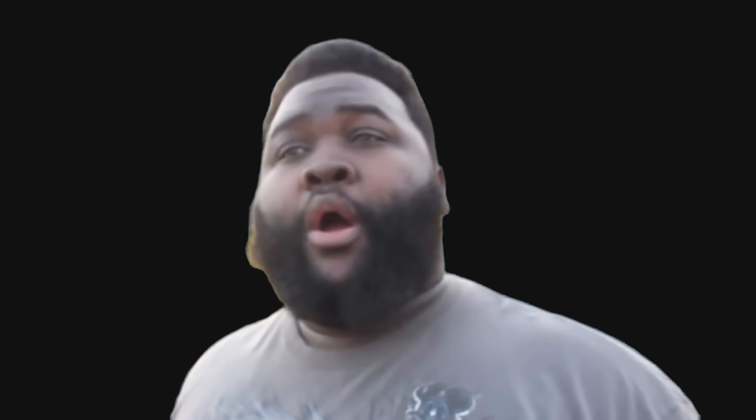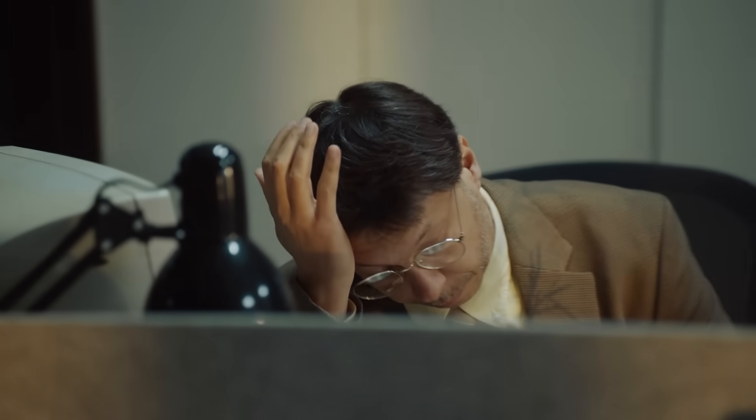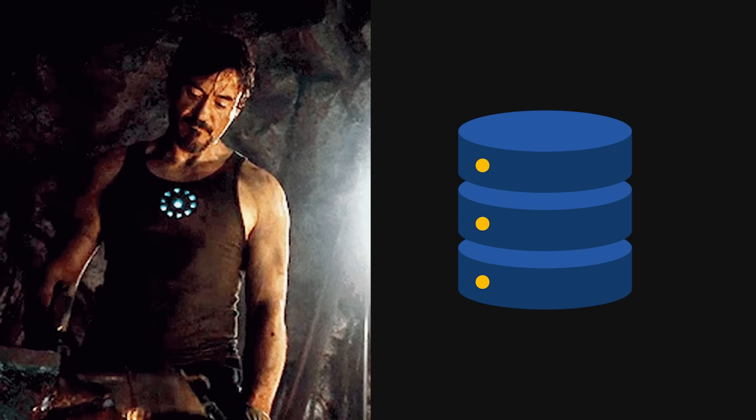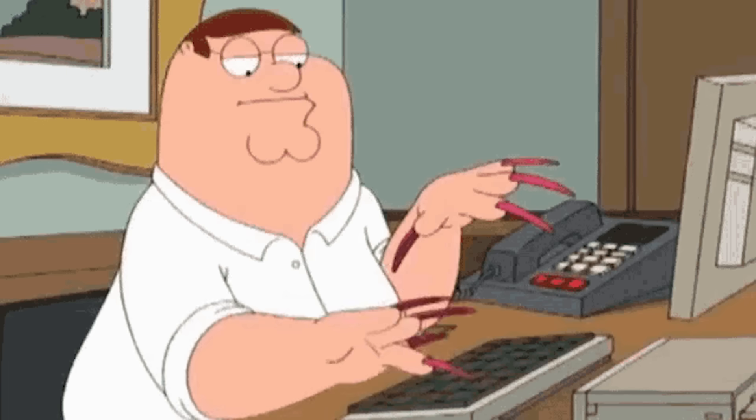Of course, Spring Boot isn't perfect. Once you start working on massive systems with hundreds of services, dependency management gets tricky. The learning curve is real, but once it clicks, it's game-changing. You start realizing how much time you wasted setting up databases, handling security, or writing error-prone configs manually in other stacks.